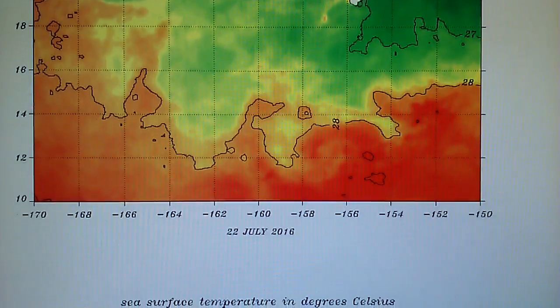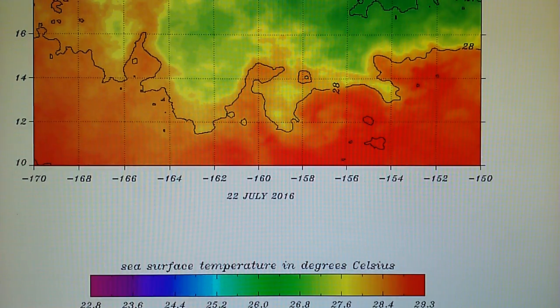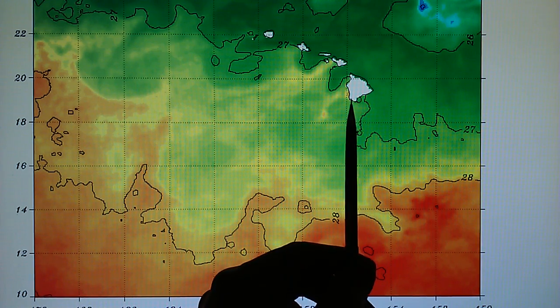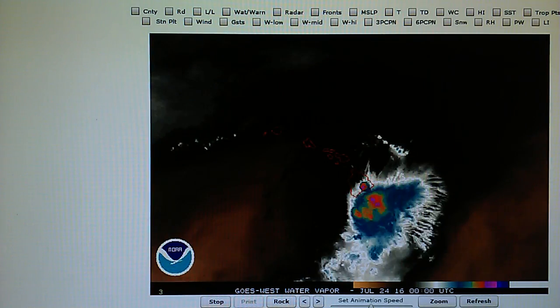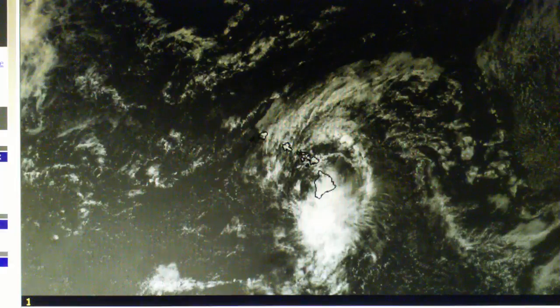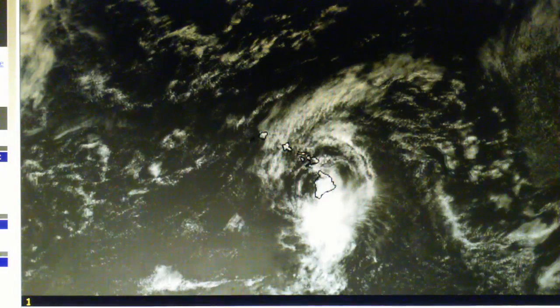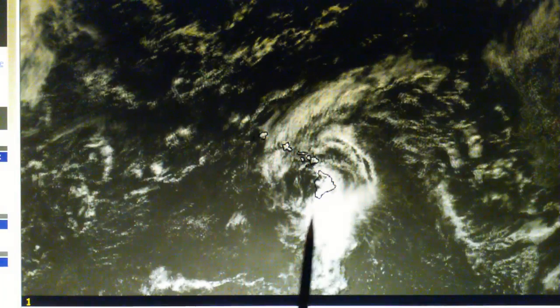The waters are actually warmer here, yet the storm has weakened as it approaches the islands — and of course we know why that is. The blast patterns indicate microwave targeting: they're superheating that storm as it approaches. What is not obvious is that the water is actually warmer on the back side where the storm is now located. The weather controllers are ensuring that this storm will not rebuild as it moves right by the Big Island.